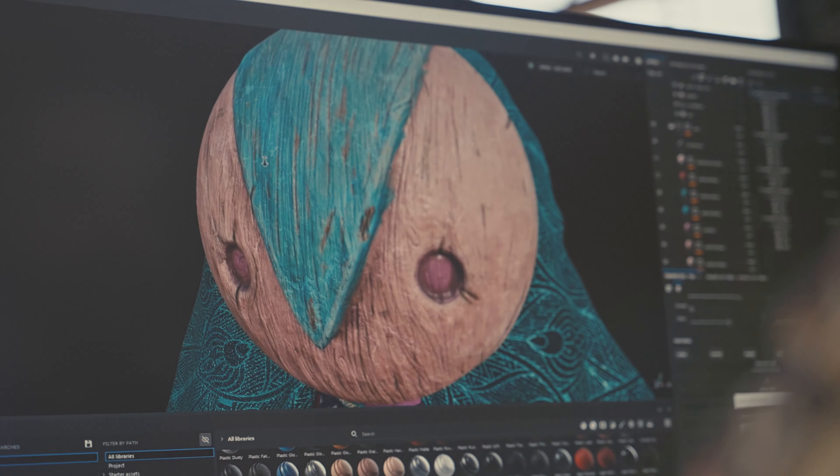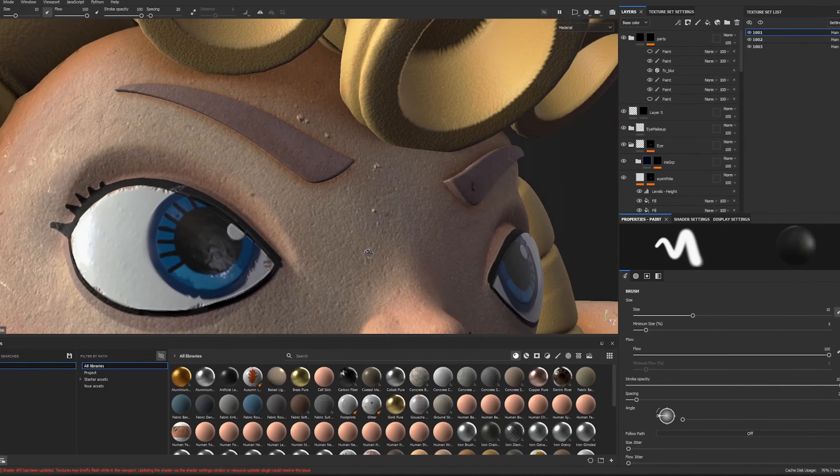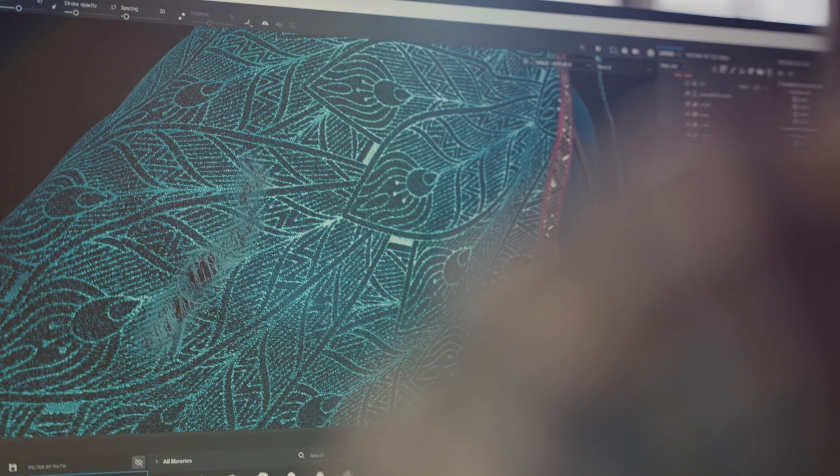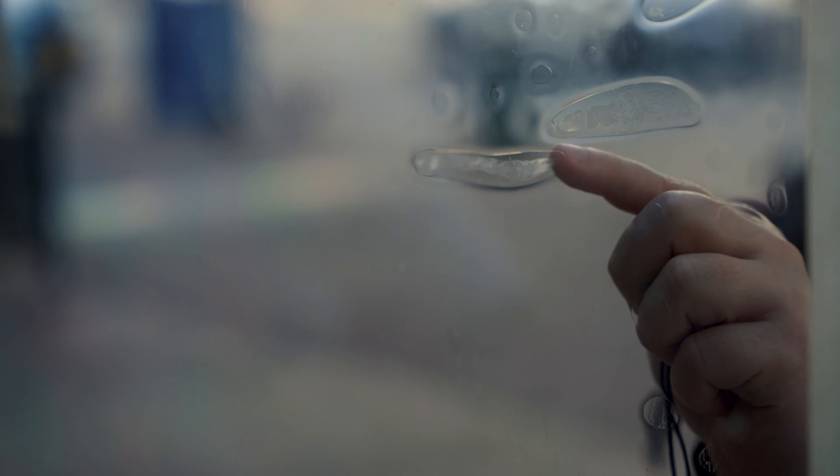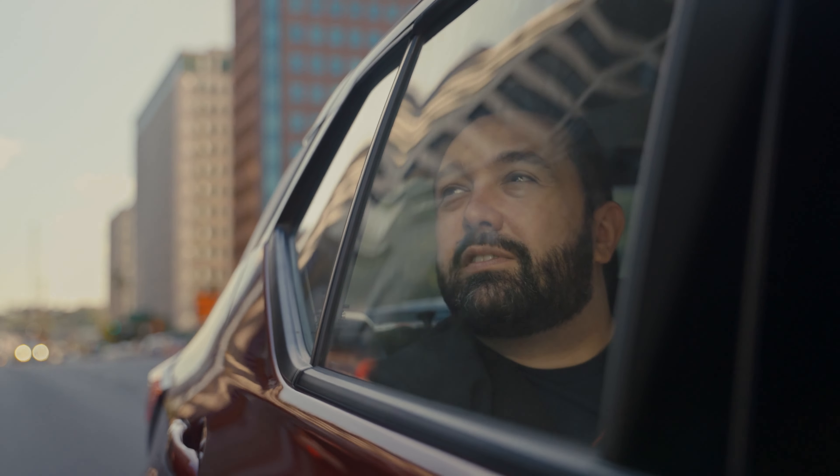Why does plastic, for example, look one way, and skin look another? These properties are all grounded in reality, so I naturally take notice of them in the real world — different materials, textures, and the way light can enhance their quality. Because the more I observe and understand, the better I can mimic that in a virtual space.